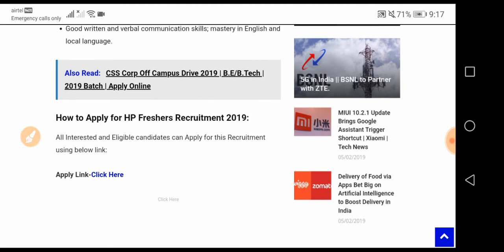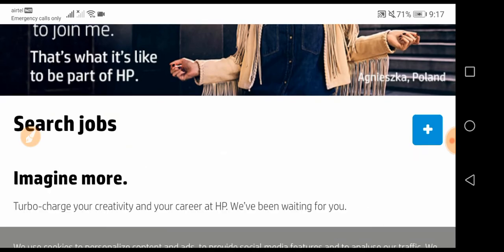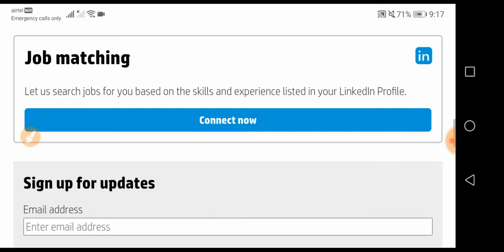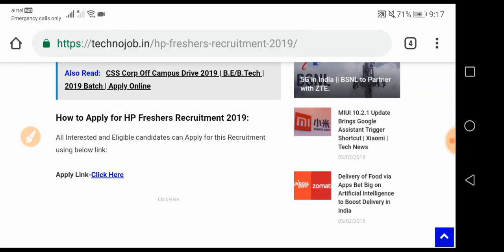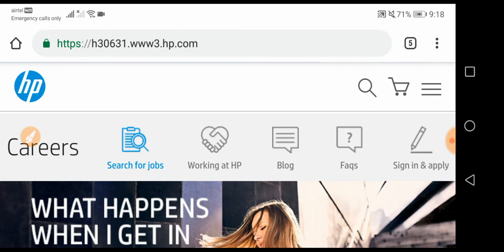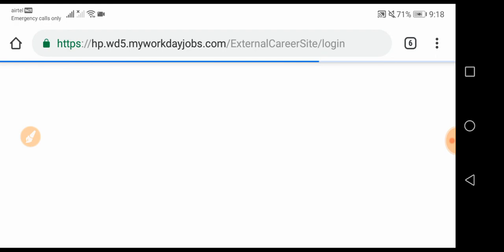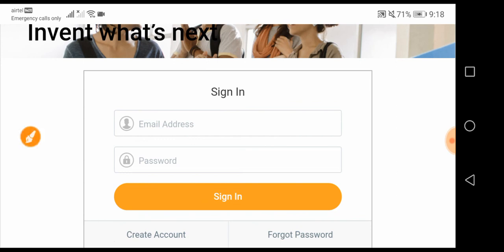All interested and eligible candidates can apply. Click the link to go to the official HP website, where you will have a login option. Sign in and apply directly. The application link is also given in the description. Thank you for watching — if you liked this video, please like, share, and subscribe.